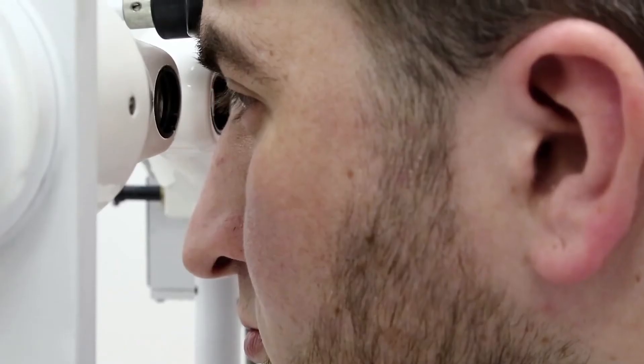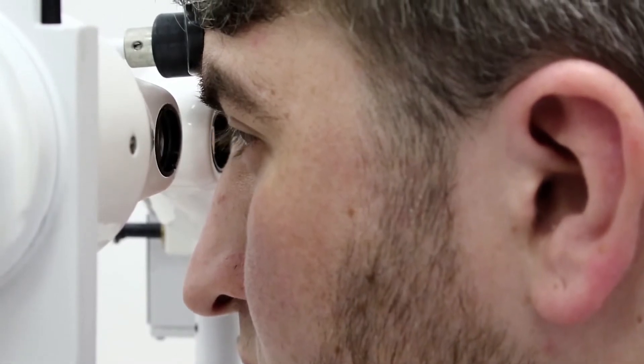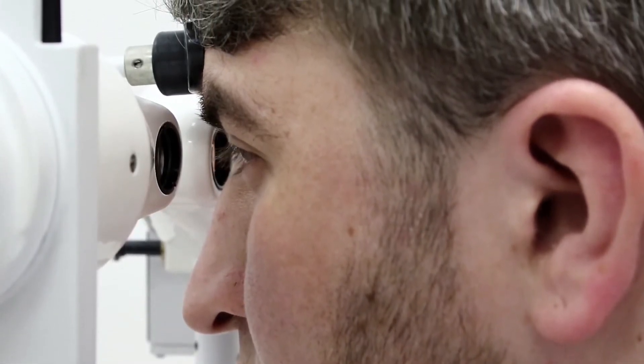We use an argon laser to surround the area of hole or tear in the retina with several rows of laser treatment in order to keep the retina from detaching. Most patients experience a bright light in their vision and a little bit of a clicking noise while the laser is firing, but usually no pain.